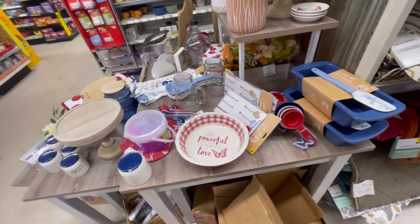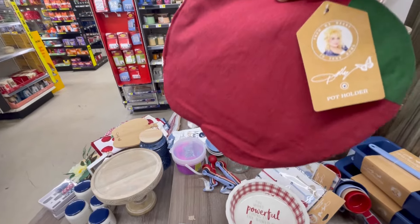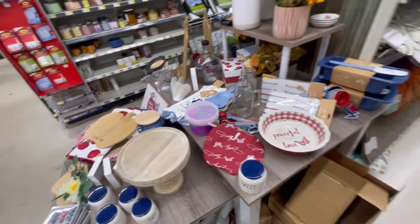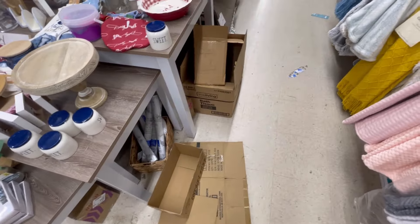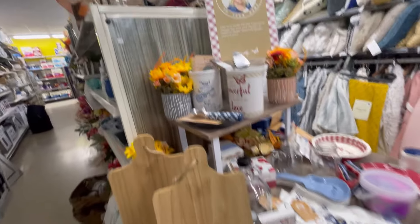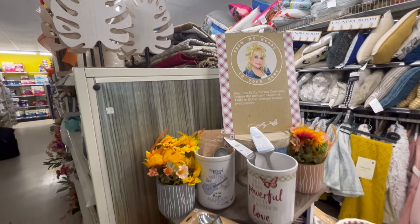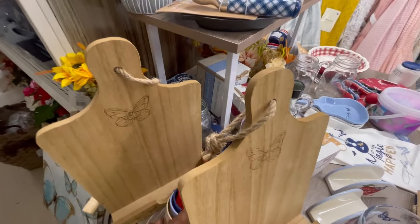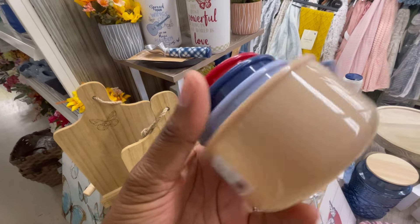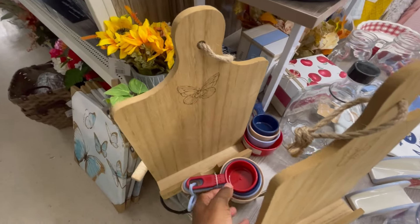I'm gonna have to keep an eye out on this stuff because I didn't know that was her stuff. Look at this pot holder — that's cute. And then look, you've got measuring cups for two dollars — you can't beat that at all. I love that rolling pin though. All of that is cute.